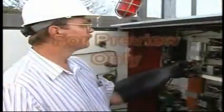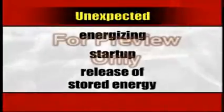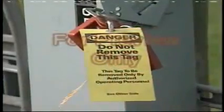Lockout-tagout is required to ensure that before any employee performs any servicing or maintenance on a machine or equipment where the unexpected energizing, start-up, or release of stored energy could occur and cause injury, the machine or equipment shall be isolated from the energy source and rendered inoperative. OSHA estimates that the lockout-tagout standard protects an average of 3.3 million employees each year at 1 million firms, and that it has reduced fatalities from unexpected activation of machinery at facilities in the automobile and steelmaking industries by 20 to 55% in the years since promulgation.